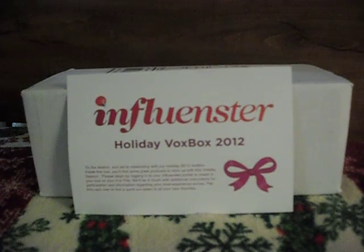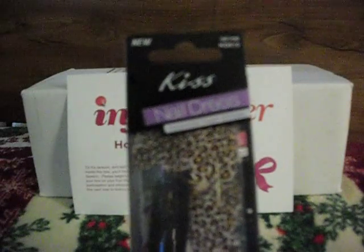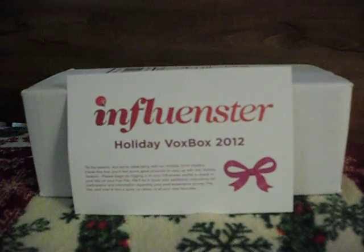The first thing I'd like to give a final review on is the Kiss Nail Dress. I give this product a good review — out of 10, I think I would give this a 7.